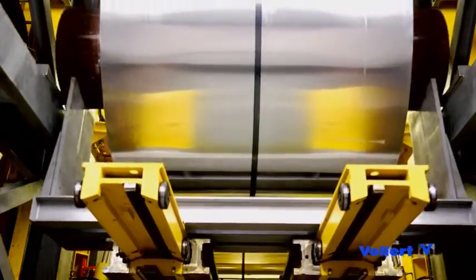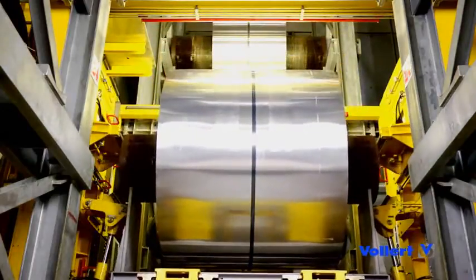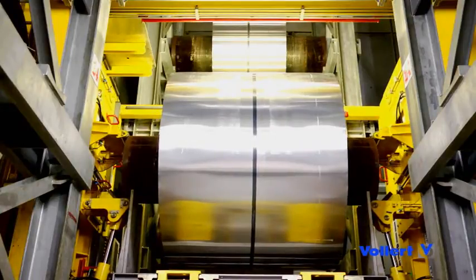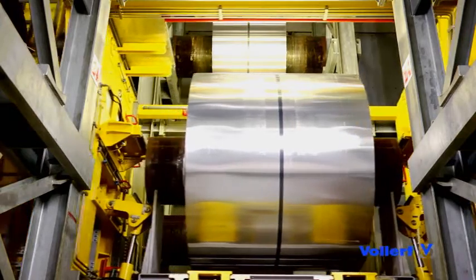An almost 30 meter high stacker crane takes over the storage and retrieval operations, moving aluminium coils weighing approximately 17 tons. With speeds of 3 meters per second, an inventory throughput of 68 multi-ton coils is achieved per hour.